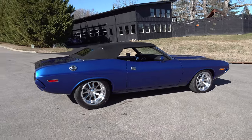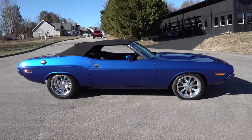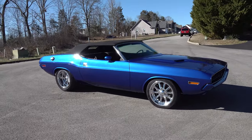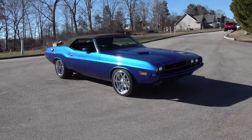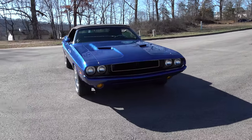Especially these convertibles. One with a Hemi in it will bring a million dollars — the original. I dig the color too. That blue looks really good on that. And we tried to match the interior with that — the black with the blue stitch and things like that. Really stood out, especially in the sunshine.